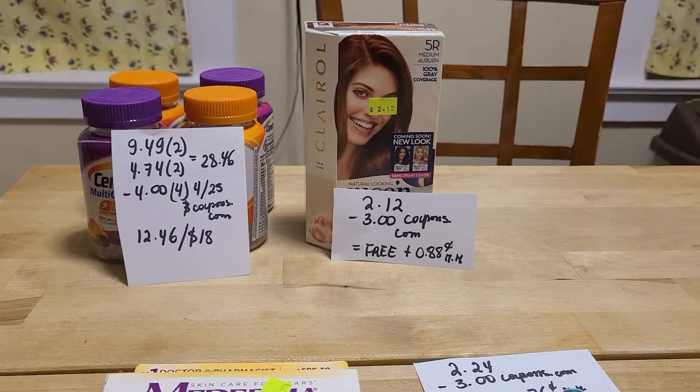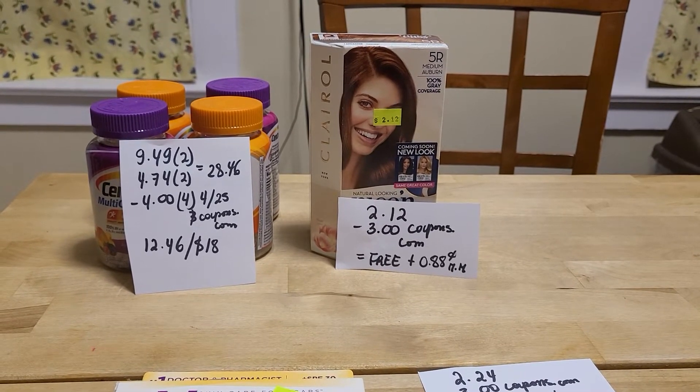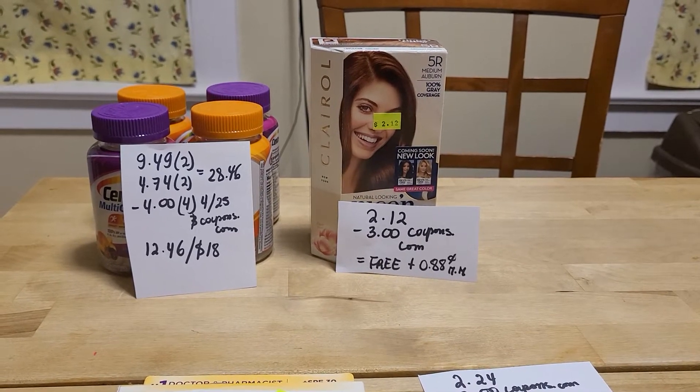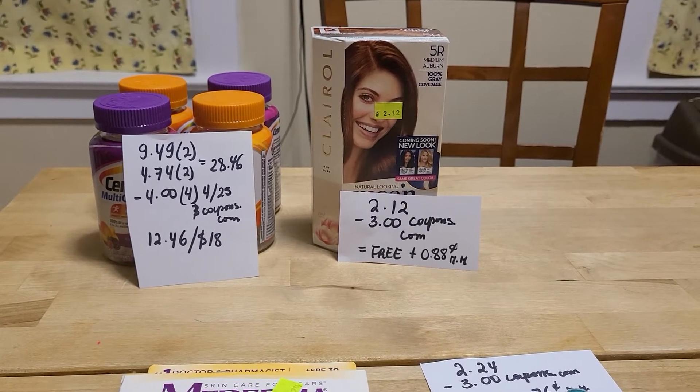I found the clay roll on clearance — it's $2.12. I had a $3.00 coupon from coupons.com, making it completely free plus an $0.88 money maker. By the way, this is not tracking for the deal.